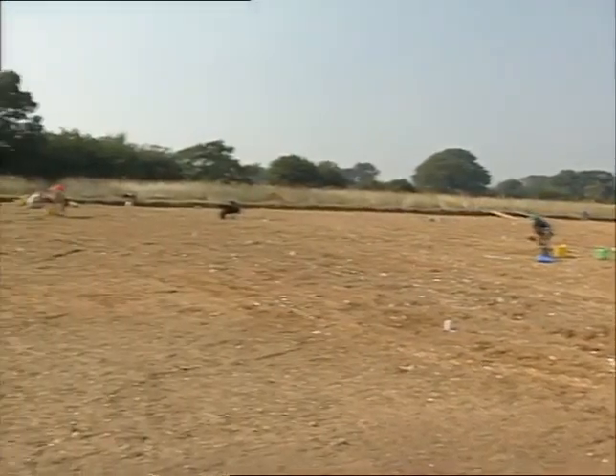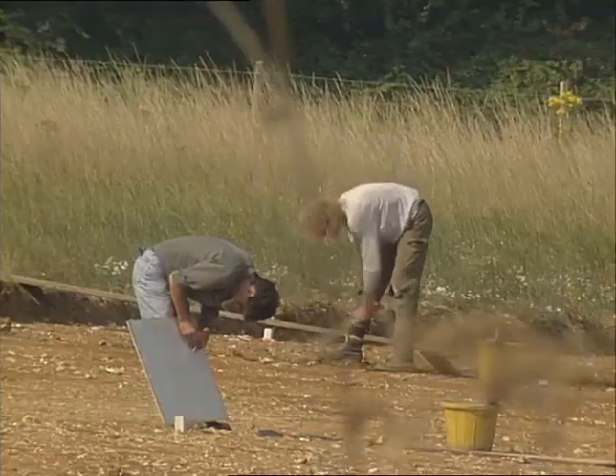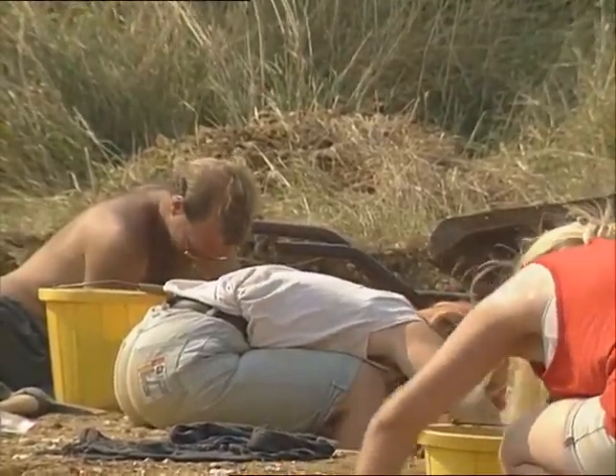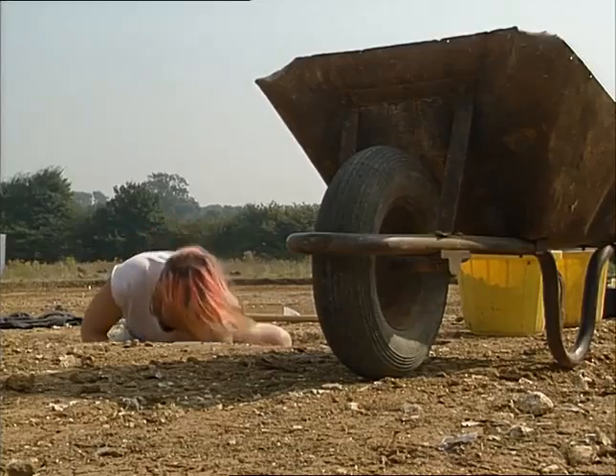Crouching in a field in 80 degrees of sunshine, these pick-swinging, trowel-scraping archaeologists are piecing together a mystery before the bulldozers bury it forever. This strip of earth will soon become the A41 Bypass — a road the residents of nearby Kings Langley have wanted for years.